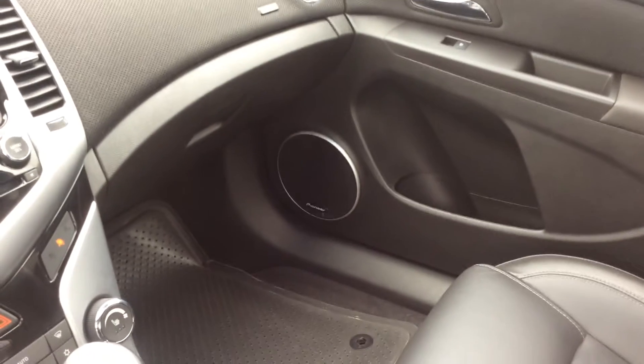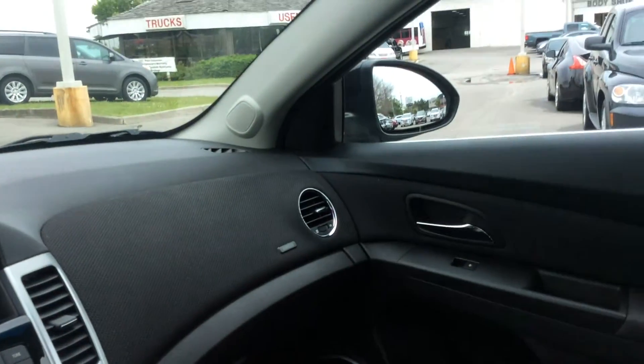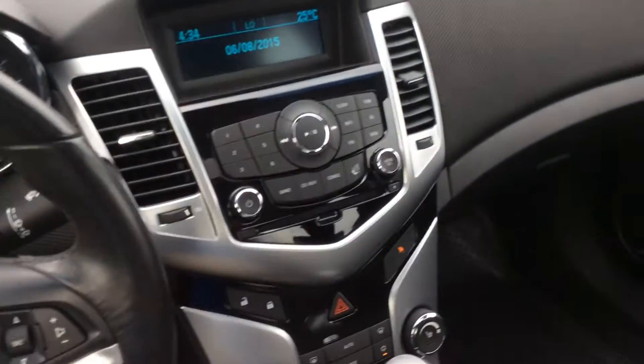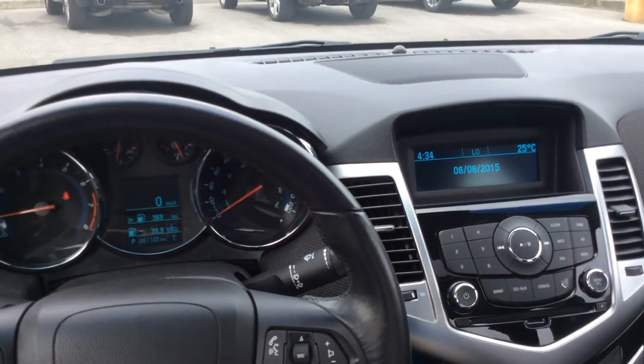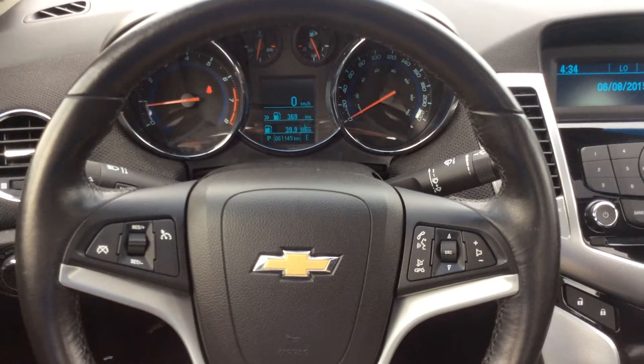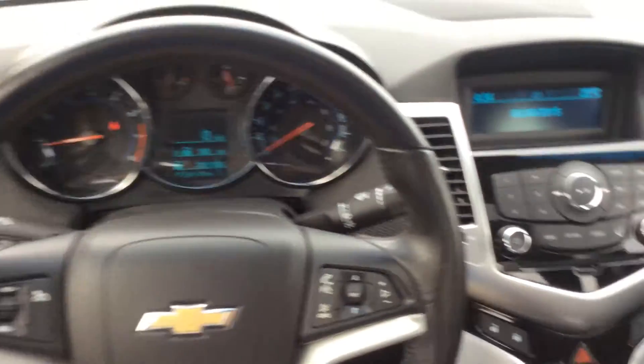We have a Pioneer premium sound system with rubber floor mats, premium leather throughout the vehicle and in the back as well. We also have a power sunroof with OnStar. The sound system sounds incredible and it's extremely comfortable — I'm sitting on powered leather seats. Everything is just where it's supposed to be.